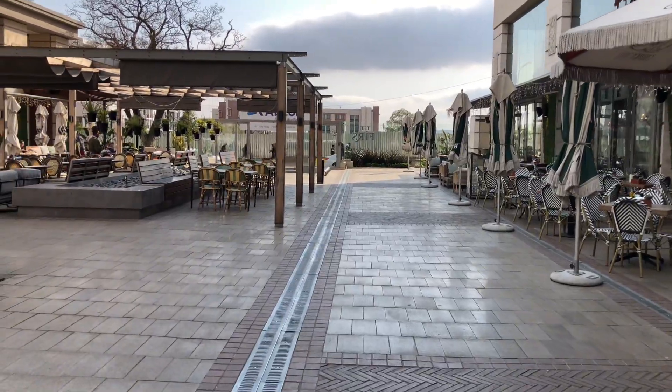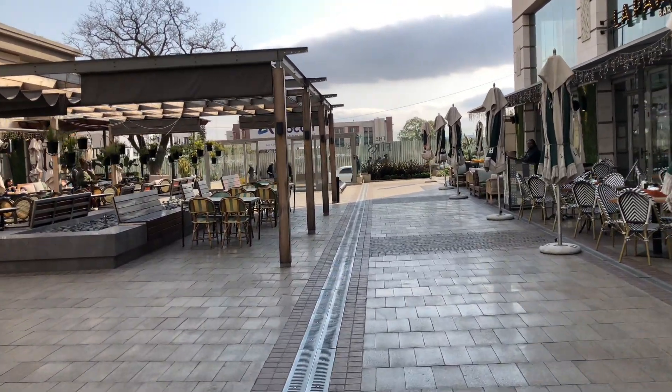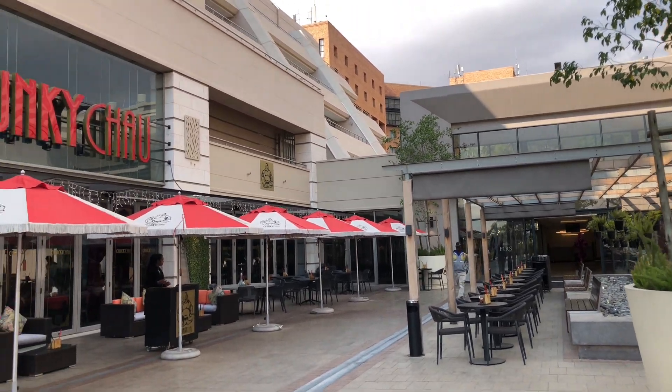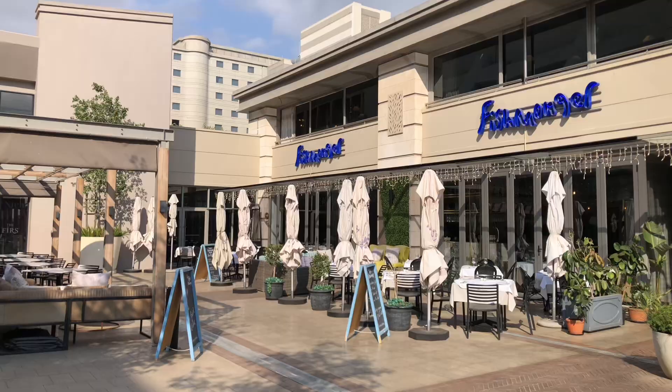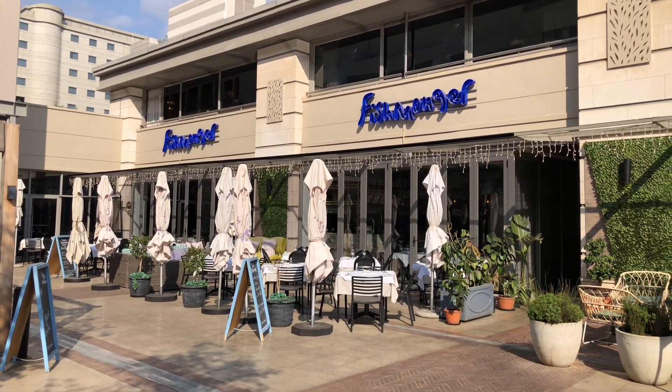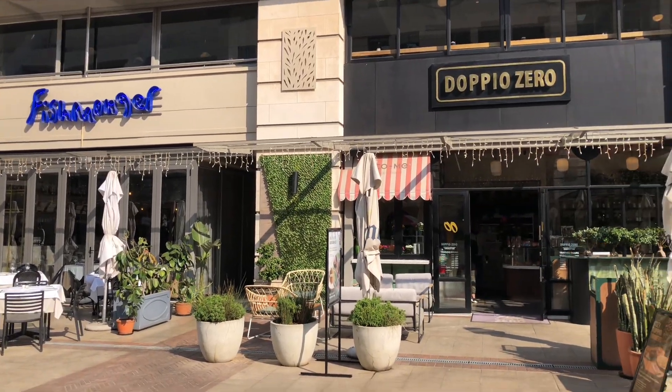So right now I'm just gonna exit and show you guys the outside restaurants just outside the Zone. It's pretty much empty, but normally this place is a puzzle. We got Changi Chao right inside, and we also have some other nice restaurants — no beer, zero.